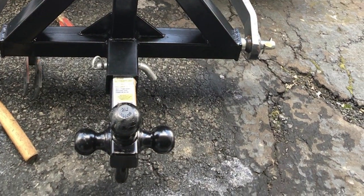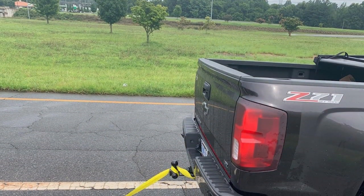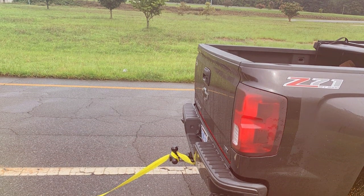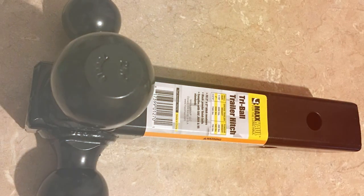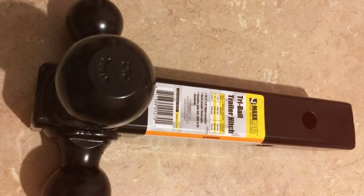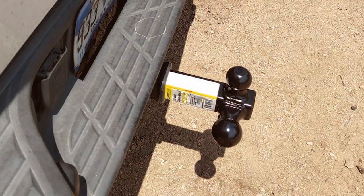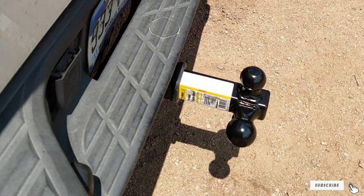Whether you are a seasoned professional or a weekend warrior, the Max Hall 70270 Trail Hitch promises a towing experience that is both efficient and secure. In conclusion, if you are in search of a top-notch triple-ball mount that combines strength, versatility, and ease of use, the Max Hall 70270 Trail Hitch Hollow Chef Triple Ball Mount is a stellar choice that delivers on all fronts.